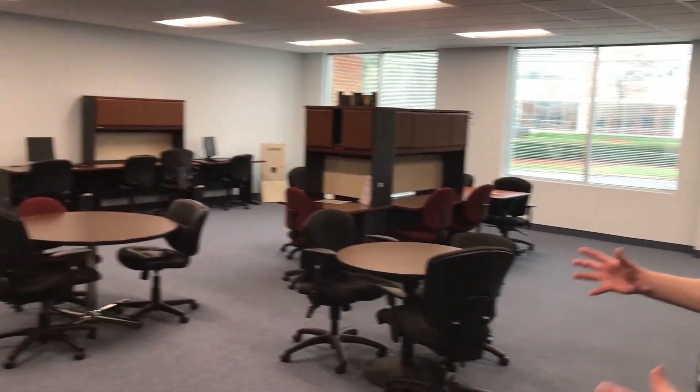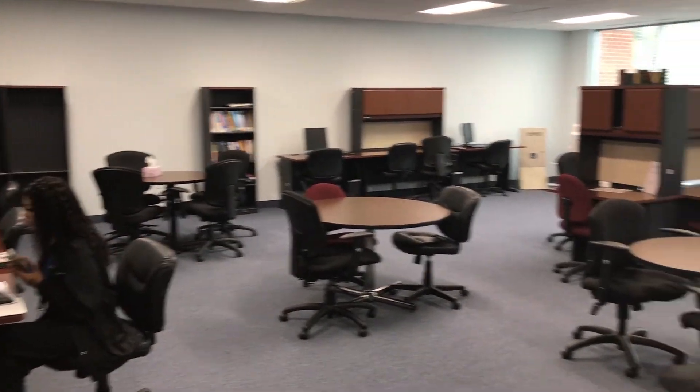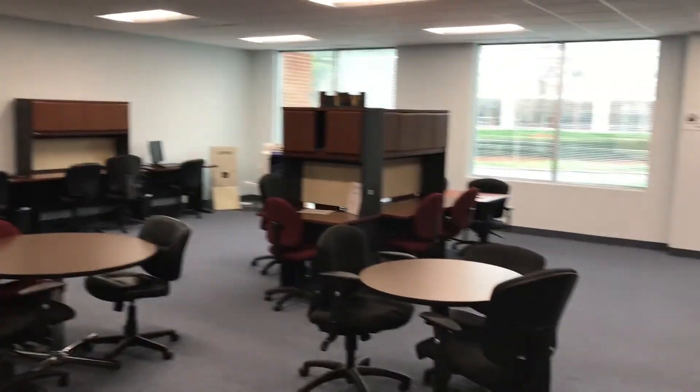Welcome to our Media Center. It gives a great opportunity for students to study together in groups or individually. We also have resources available, including our virtual library that students can access. We have tutoring available at no additional cost, and students will also have additional learning through Blackboard software.